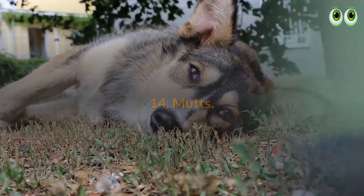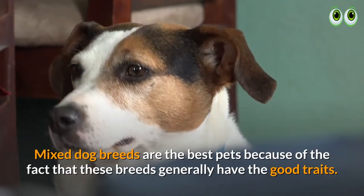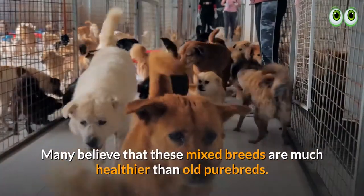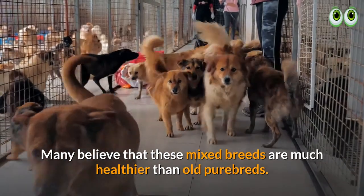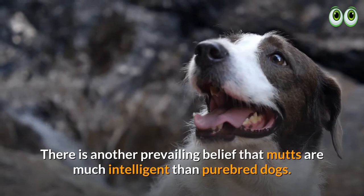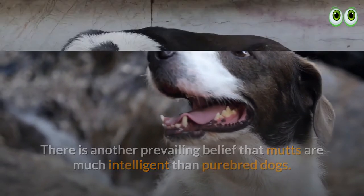14. Mutts. Mixed dog breeds are the best pets because these breeds generally have good traits. Many believe that mixed breeds are much healthier than purebreds. There is also a prevailing belief that mutts are much more intelligent than purebred dogs.